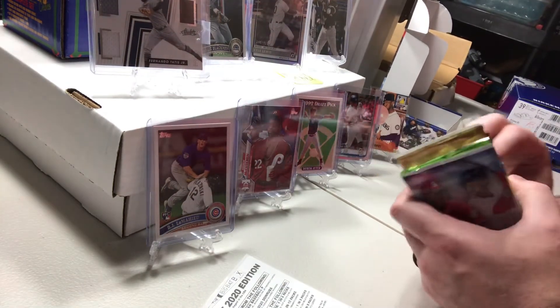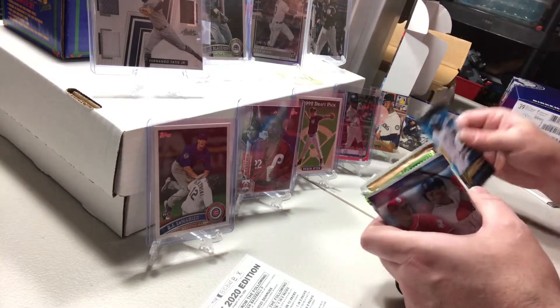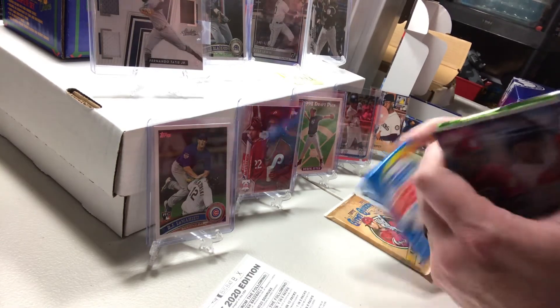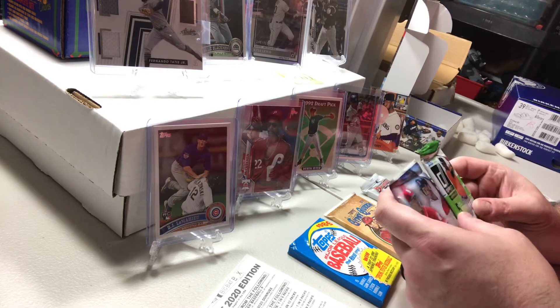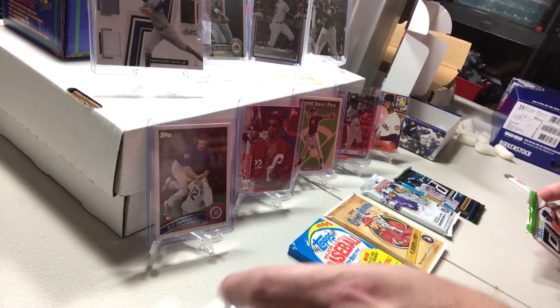There's a 2020 hobby pack of Bowman, 2015 Donruss, 2019 Gypsy Queen, and 89 Topps — I'll see if I can pull a Griffey out of there. Then there's 2020 Donruss and the 2018 Bowman. I'm kind of excited for that one.